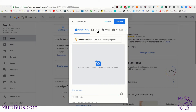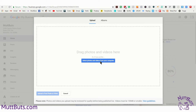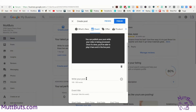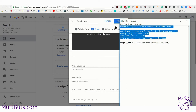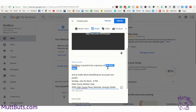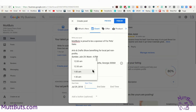Notice the second option says Event. Go ahead and make it an event and upload your photo or video. I went ahead and created a video for an upcoming event. I already wrote the information, so I'm just going to copy it from my notepad. This is a local event to benefit several different nonprofits for pets, and I am the sponsor of it, so I wanted to make sure I promoted it.